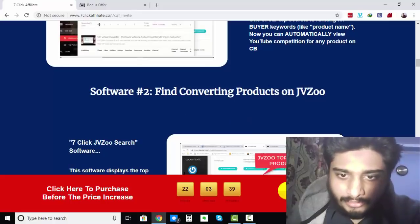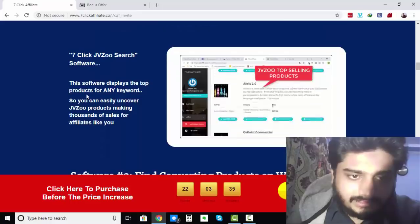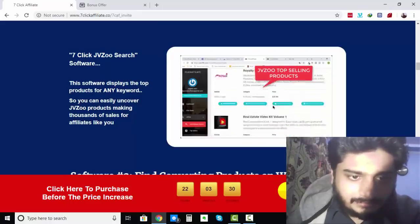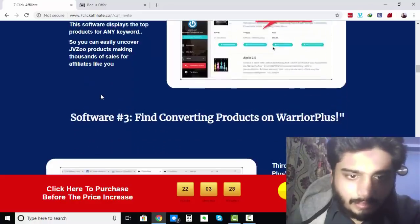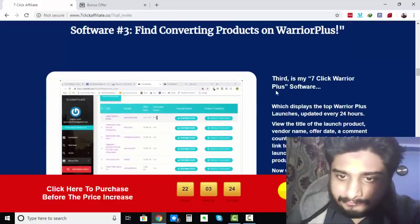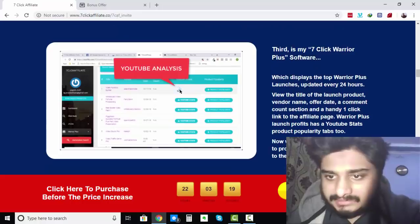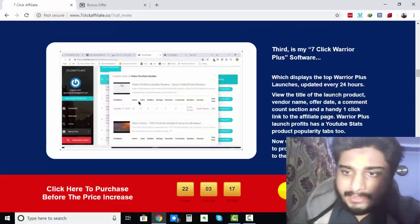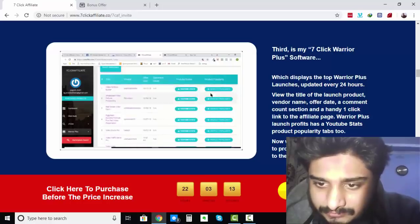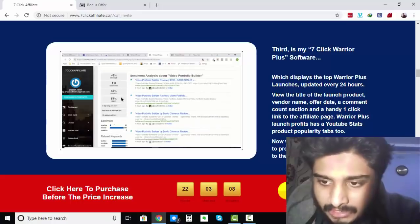Software Number 2: Find Converting Products on JVZoo. The 7-Click JVZoo Search Software displays the top products for any keyword, so you can easily uncover JVZoo products making thousands of sales for affiliates. Software Number 3: Find Converting Products on Warrior Plus. The 7-Click Warrior Plus software displays the top Warrior Plus launches updated every 24 hours. View the title, vendor name, over-date, comment count, and a handy 1-Click link to the affiliate page.